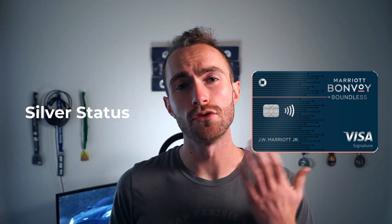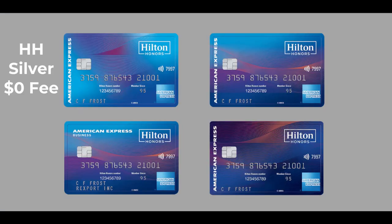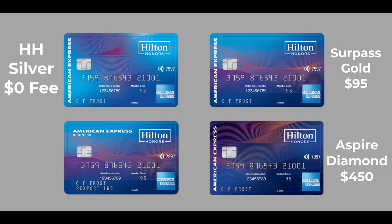The Amex Platinum, with a $550 annual fee, gives you Gold status at both Marriott and Hilton. The Marriott Bonvoy Boundless comes with instant Silver status and a way to earn your way to the next tier with $35,000 in spend — it has a $95 annual fee. The Marriott Bonvoy Brilliant gives you instant Gold status with a $450 annual fee. The Hilton Honors card gives you automatic Silver status with zero annual fee. The Hilton Honors Surpass gives you automatic Gold status with a $95 annual fee. The Hilton Honors Aspire gives you automatic Diamond status with a $450 annual fee.